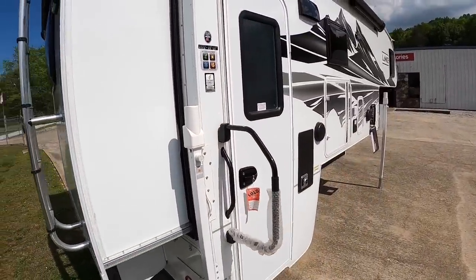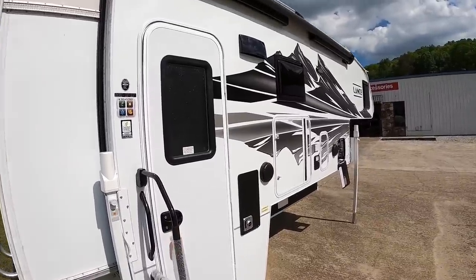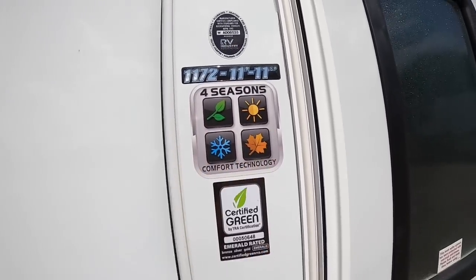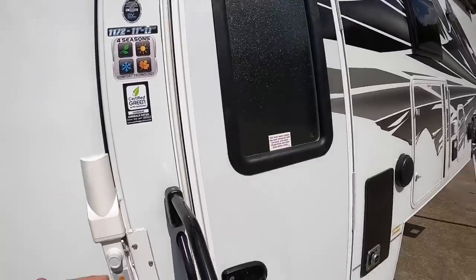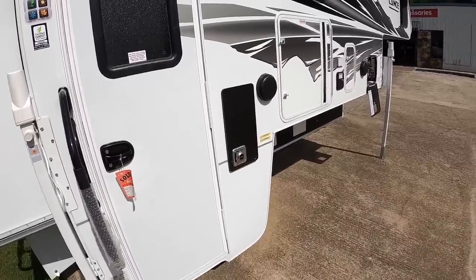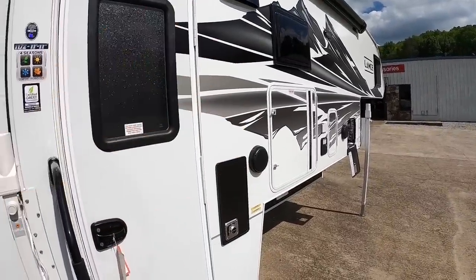Over on this side is the campground side — this is where all the magic happens. We've got four-season certification here, rated for all four seasons. As long as you've got the furnace going, it'll supply heat to the basement and that'll supply heat to your water tanks, your water lines, and all that good stuff.